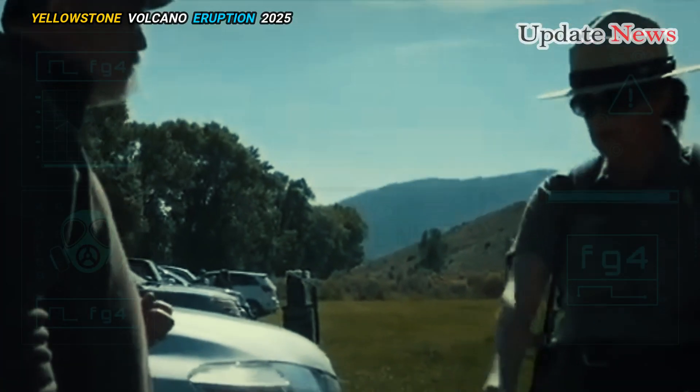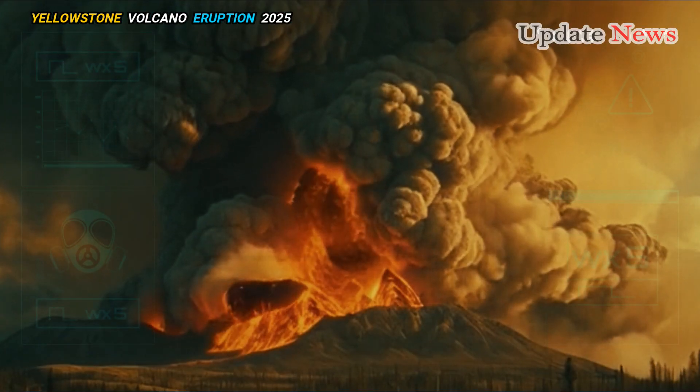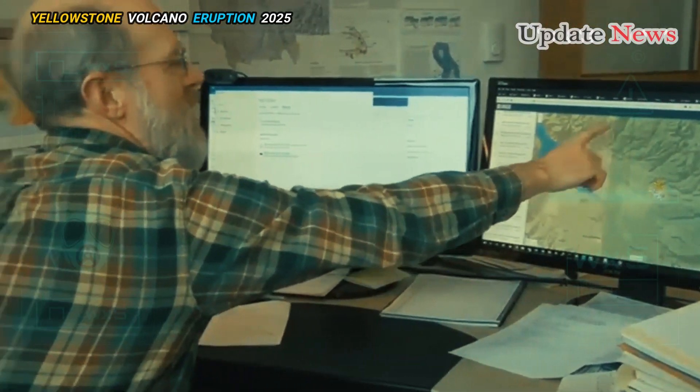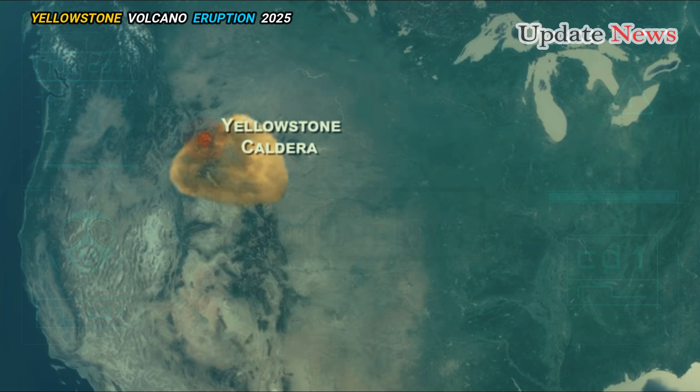The volume of magma beneath Yellowstone is now greater than in previous eruptions. It's hard to know how much magma will still be there when the caldera finally erupts.